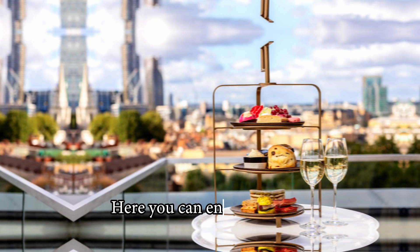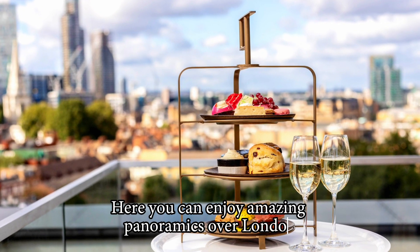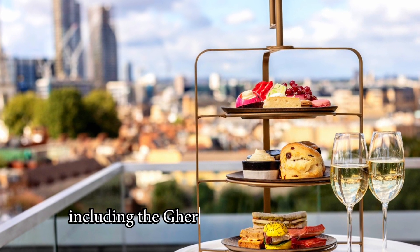Here, you can enjoy amazing panoramics over London, including the Gherkin and Canary Wharf.